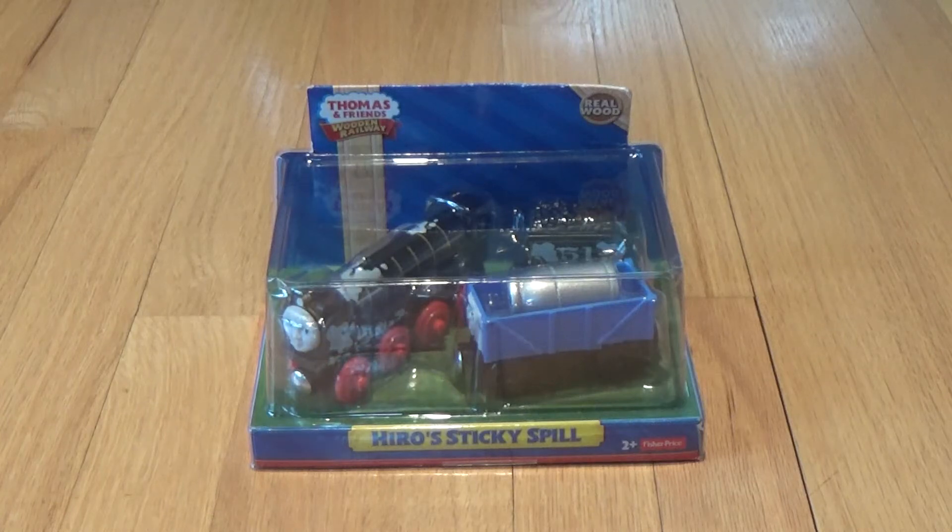Hello and welcome back to Wooden Railway Studio. Here's an unboxing and discussion of Hero's Sticky Spill.